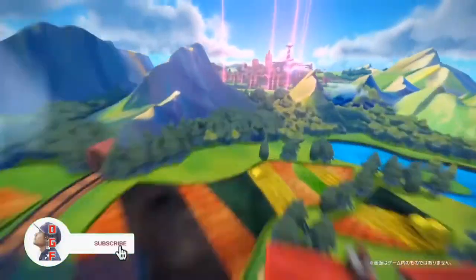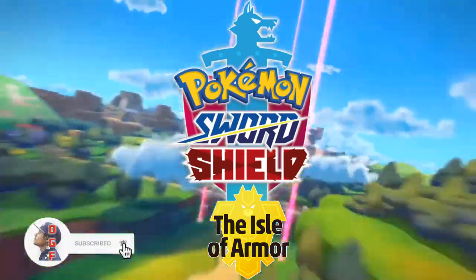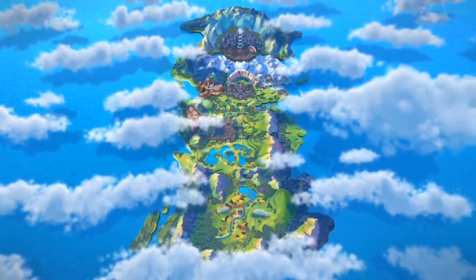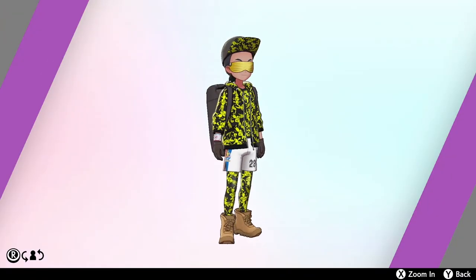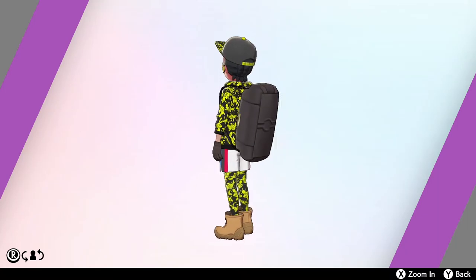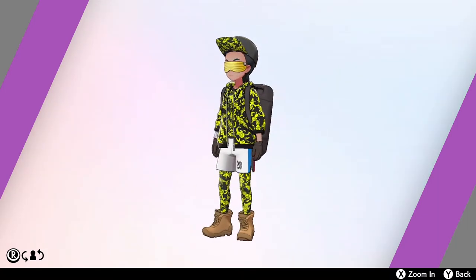What is up guys, I'm Daddy Gamer Fred and welcome back to another Pokemon Sword and Shield Isle of Armor DLC video. In today's video I'm gonna be showing you guys the location and conditions to pick up the WFG outfit inside of the Isle of Armor DLC. Just to clarify, you do need a copy of Pokemon Sword and Shield with the DLC in order to gain access to this outfit.